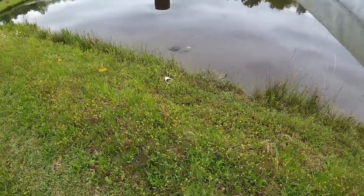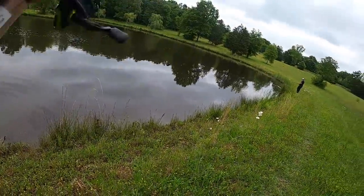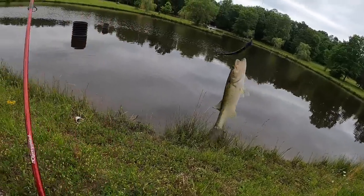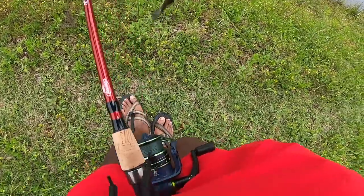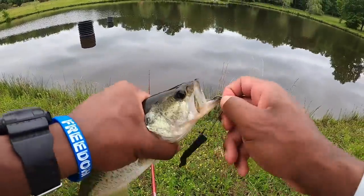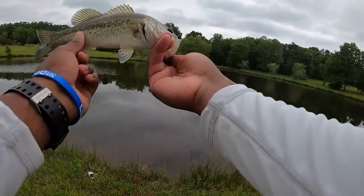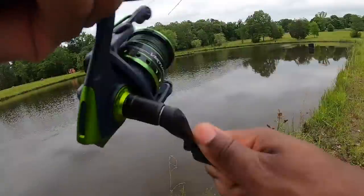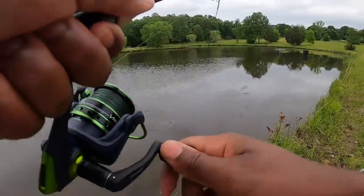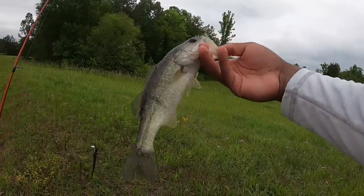Oh, that's a bite! Ow — that doesn't feel good. There's another fish, that's fish number six. I just stepped in an ant bed and they're on me — that does not feel good at all. All right, there's fish number six. There's another monster — let's go! Monster number seven, this one has a few little scars on them. Feisty — fun, fun, fun. See you later.